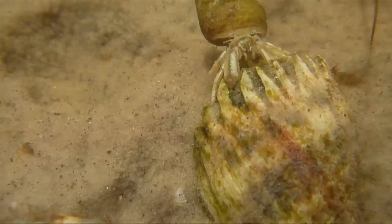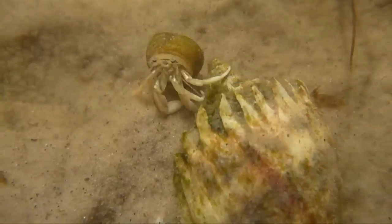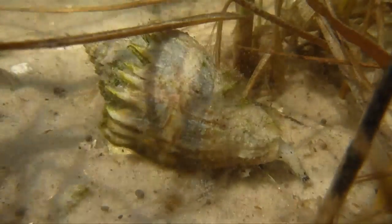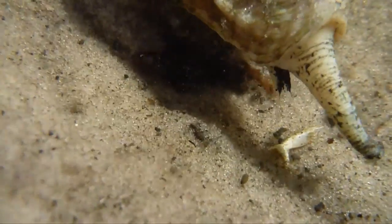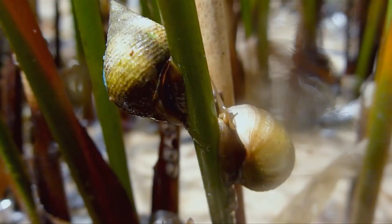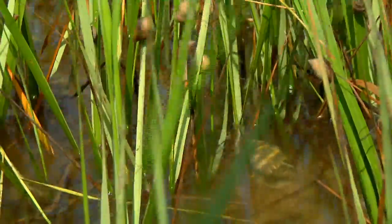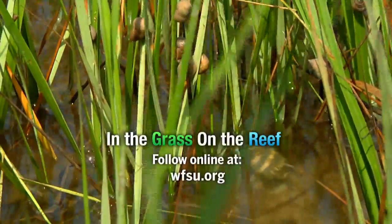This hermit crab occupies a vacant periwinkle shell, a grim reminder of what happens to snails who don't climb fast enough. Unlike the blue crab, a crown conch is a threat to periwinkles even at low tide. Periwinkles are only truly safe when they are up and out of the water, happily resting on cord grass or needle rush shoots.